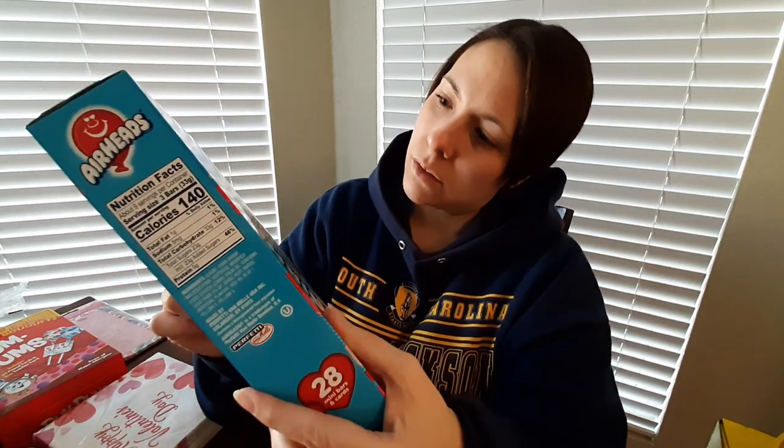I picked up some Valentines for the kids' classes. I haven't gotten the list of how many students there are yet, but I figured I'd go ahead and pick them up and get something extra if I need to. I got these - 28 mini bars and cards, and they're just Airheads. I'm pretty sure I got this last year, but my daughter really likes Airheads so I want to make sure she gets something she wants. It shows two flavors - mystery and strawberry, and there's also cherry. I was thinking maybe we could do a video where we put together the Valentines.